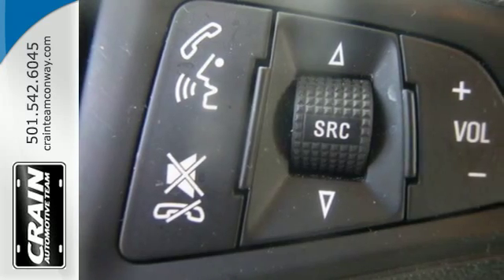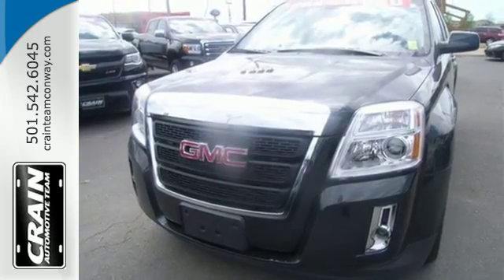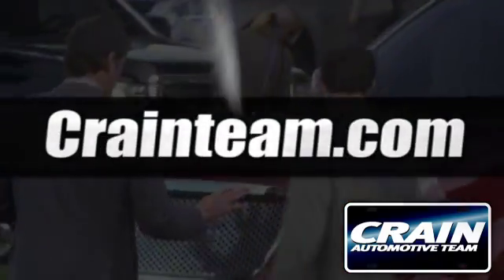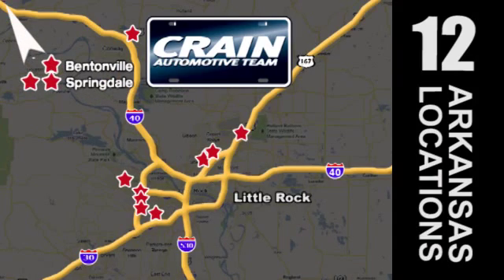It's the total package. This Terrain delivers. Come see it for yourself today. Visit us anytime at craneteam.com. Go! Crane Team's got them! Craneteam.com